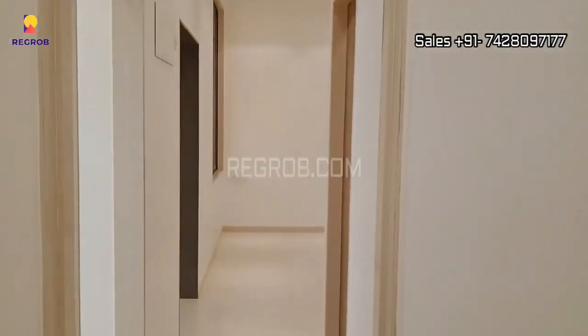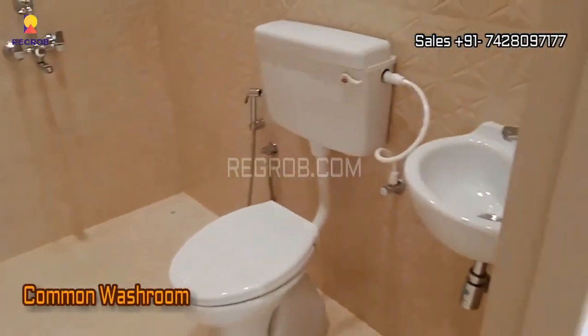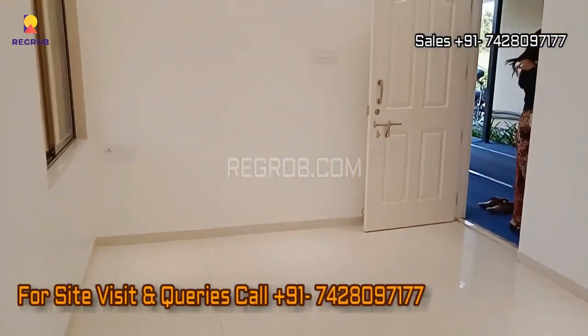That concludes our tour of this remarkable 2BHK flat at Arihant Aradhyah. We hope you're as impressed as we are. If you're interested in buying the flat, please contact the given number.